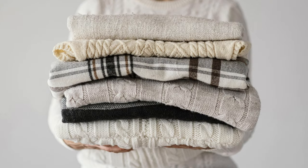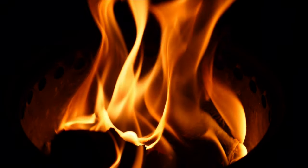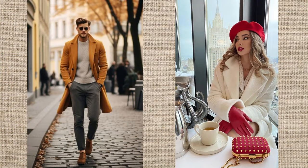The trick? It's all about getting the layering game right. These layers aren't just for warmth — they're your secret weapon for staying cozy while rocking that timeless look.